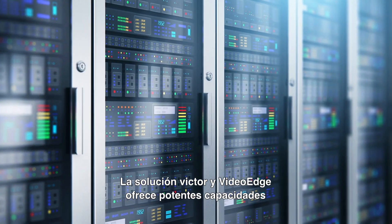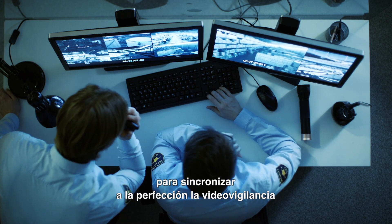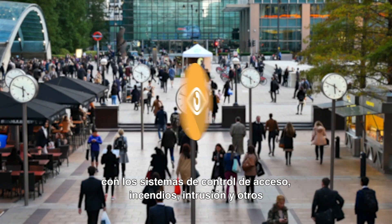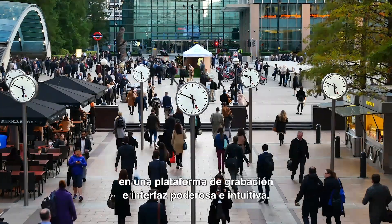The Victor and VideoEdge solution offers powerful capabilities to seamlessly synchronize video surveillance with access control, fire, intrusion, and other systems into one powerful, intuitive interface and recording platform.